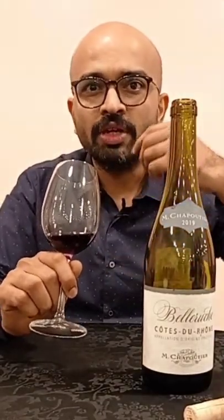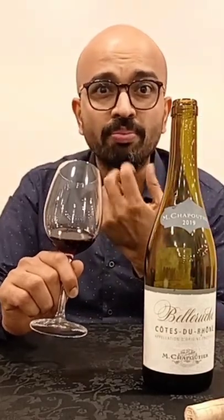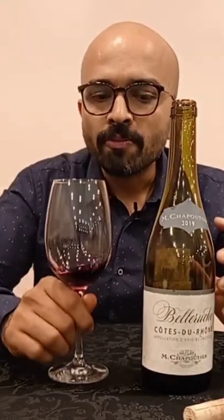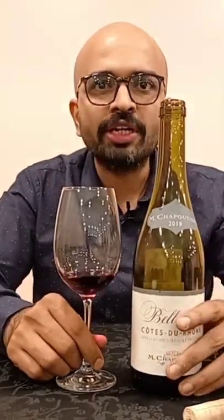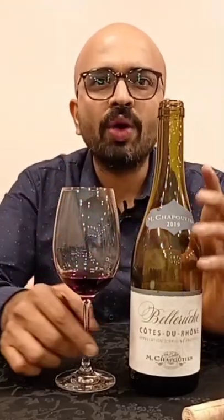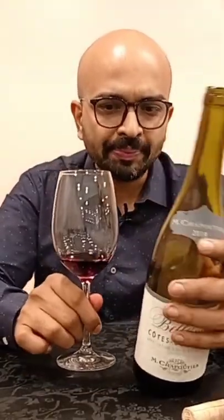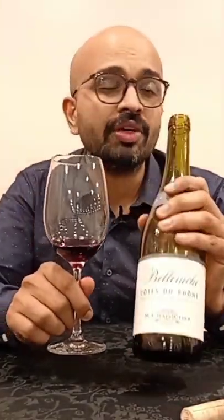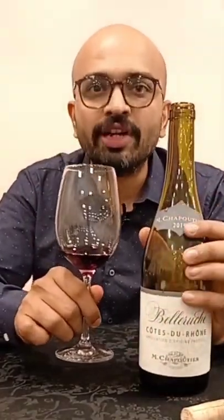It's reminiscent of a lot of dark fruits, with tea-like characters and floral tea notes. Medium-bodied with soft, medium tannins — a wonderful wine, good value for money, and a great representation of Côtes du Rhône. This is by M. Chapoutier, a very premium house from France.